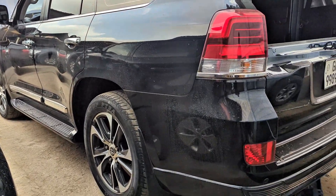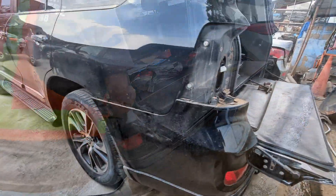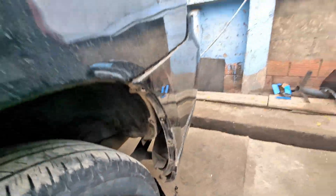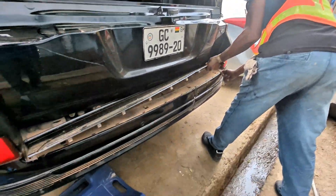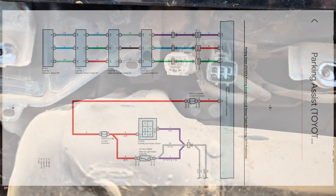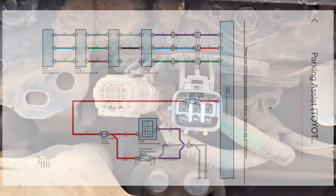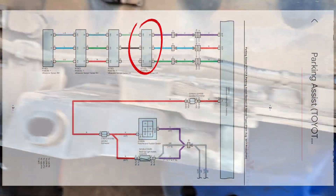The bumper is now out. This is the wiring diagram for the sensors. You can see all the sensors are connected in series - three input, three output, three input, three output - moving from one sensor to the next. So if the first one is having any problem, it will render the whole circuit inoperative.